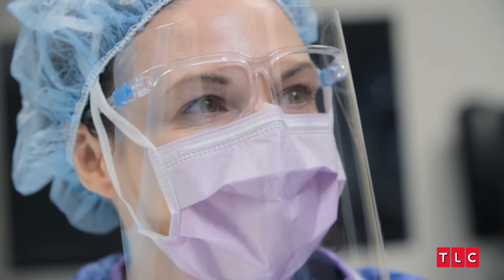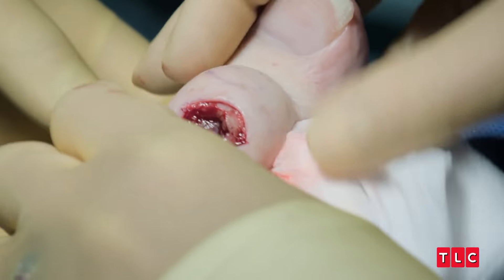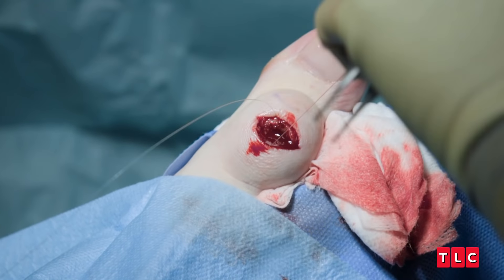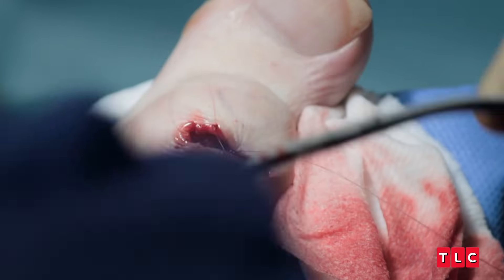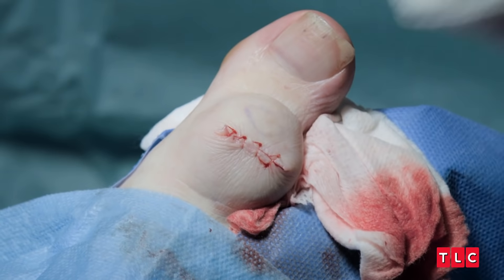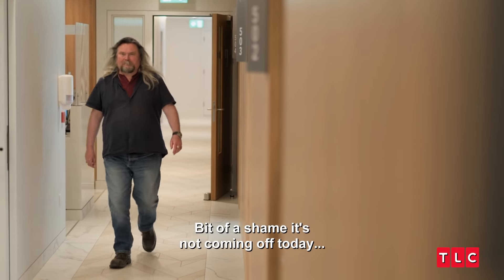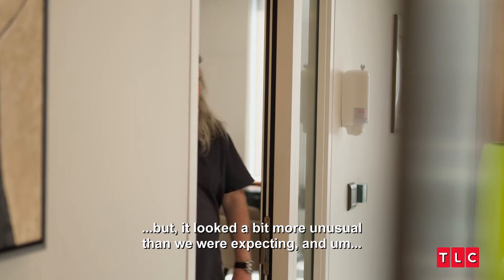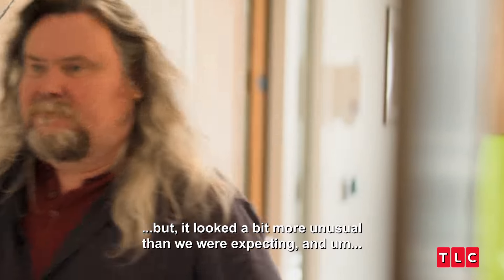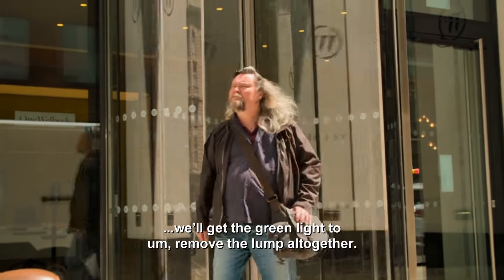I want to make sure that we don't do anything that would harm the bone underneath, so we're going to send this biopsy off and once we know what it is we'll be able to get rid of it for you. Bit of a shame it's not coming off today, but it looked a bit more unusual than we were expecting. Hopefully, fingers crossed, in a couple of weeks when the biopsy comes back we'll get the green light to remove the lump altogether.